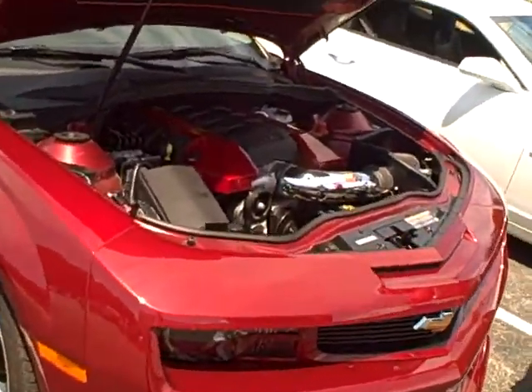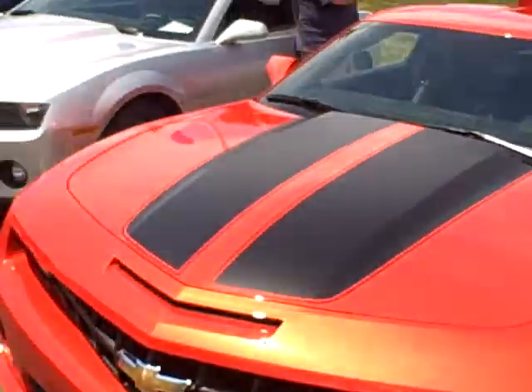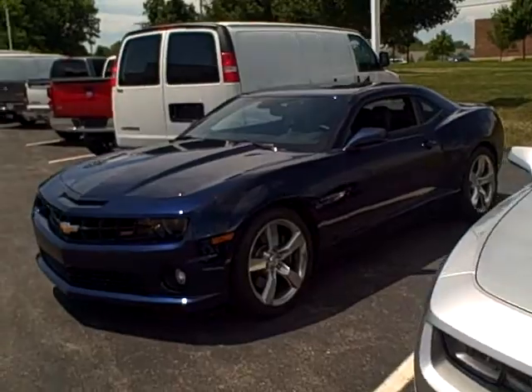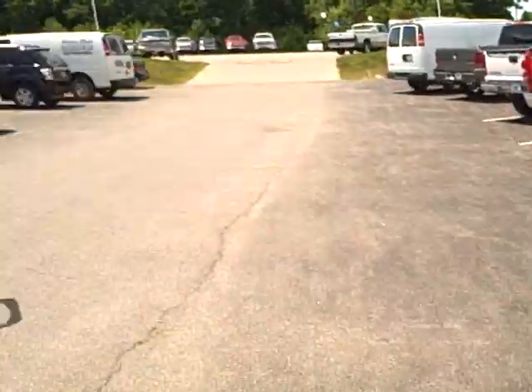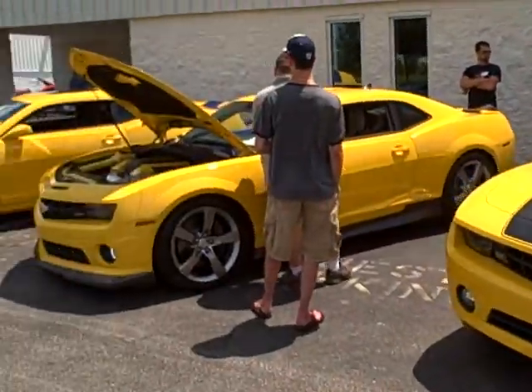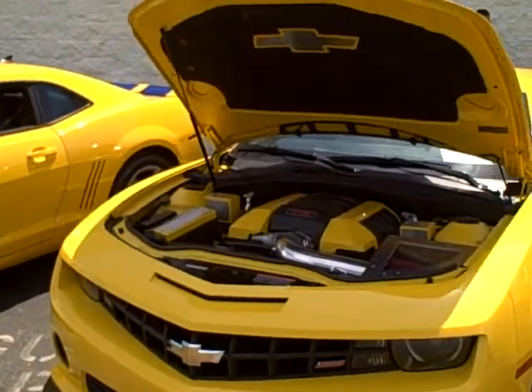There's a nice K&N intake here. That K&N intake is the same one that's on the Unique Autosport Tony Stewart edition that is in our showroom, which you can actually enter to win at smokescamaro.com. Make sure and check that out before mid-August before that promotion ends.